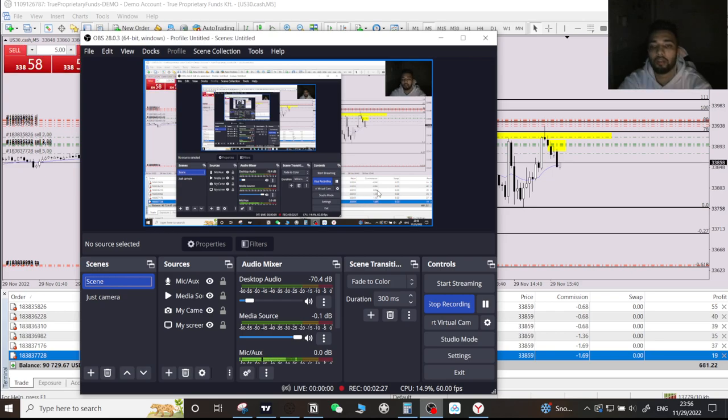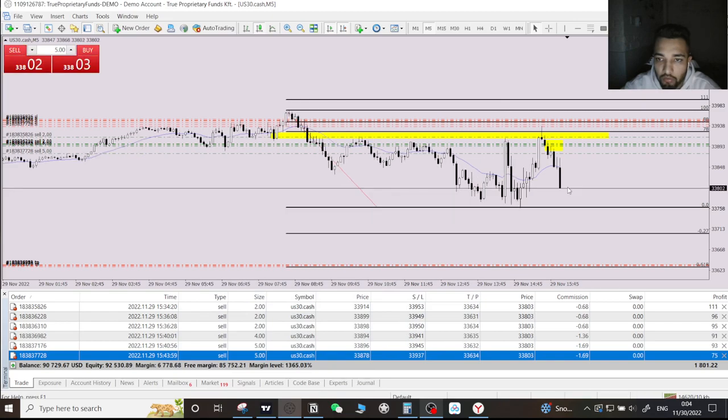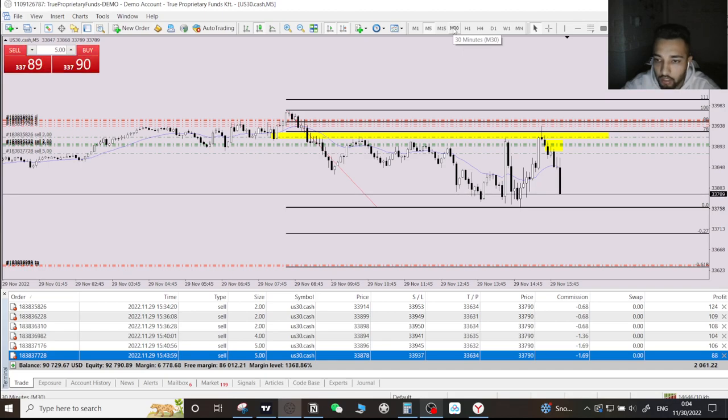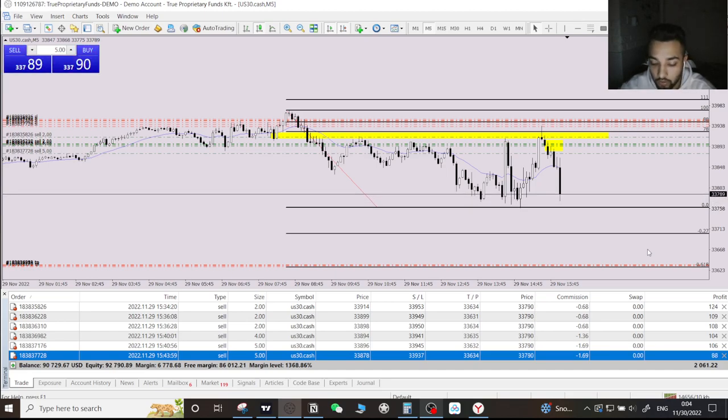I hope to win this trade and I'll let you guys know how it goes. As you can see, we are running into profit right now — $1,700, $1,800 dollars. My overall TP is around $5,000. We are now at $2,000 in profit — beautiful.